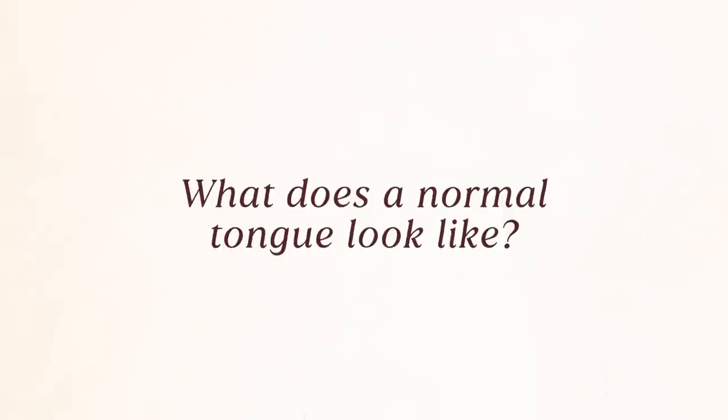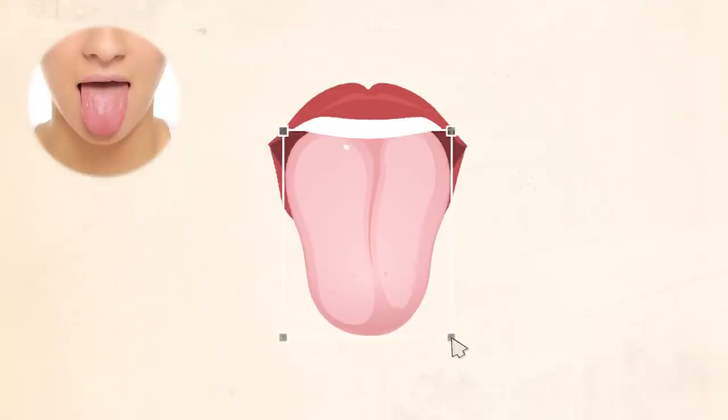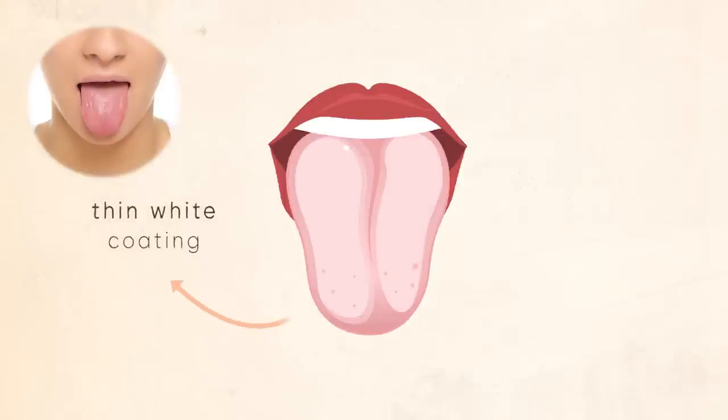What does a normal tongue look like then? A normal tongue is pink — pink and reddish. Not too dark, not too red, and not too pale pink. These are different colors. It should be pink to red, not too large and not too small. The coating should be not too thick and not absent — just a thin white coat. The porridge is just right.